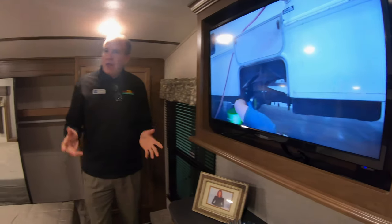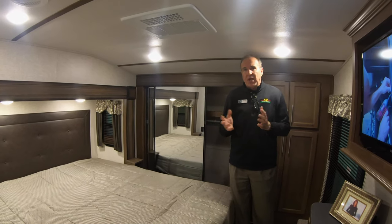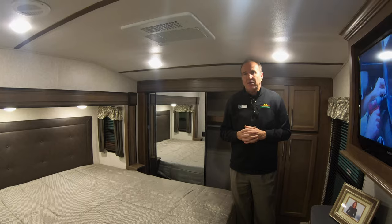I would highly recommend getting in to see us on this Cougar 366 — it's an awesome floor plan. We're having our big sale now, so please come in and see us and take a look.